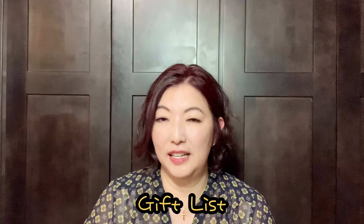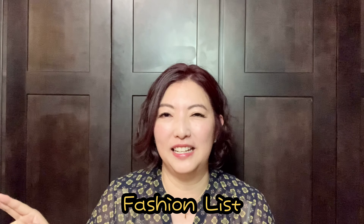For me, I have several lists: a shopping list where I put items I know I'll buy pretty soon, a gifts list for great gift ideas, a wish list for things I like but may not get for a while, and a fashion list where only fashion items go.